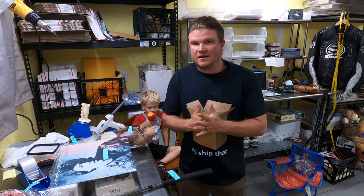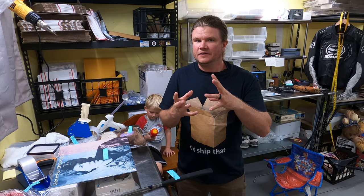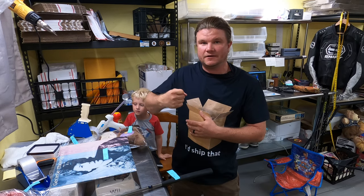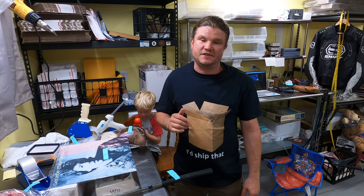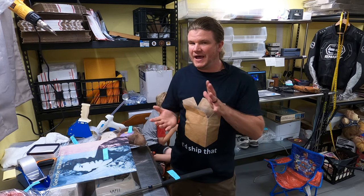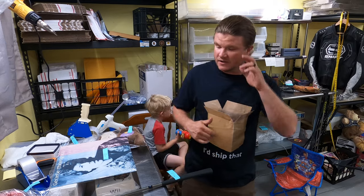We finally made it to Wednesday — halfway there. What didn't make it in yesterday's clip was a vintage Peanuts glass beer mug — the Fisher's peanuts jug style with a handle. We sold a Seattle Seahawks one for around $10. We got a whole lot of them and we're getting down to the last few. We also sold a Bob Dylan record set — a box of five records for $50. It sold late last night and Janelle packed them up first thing this morning.